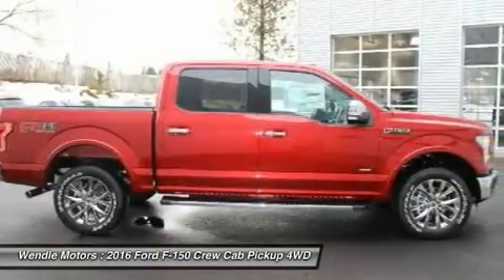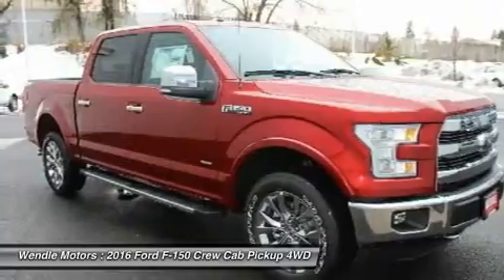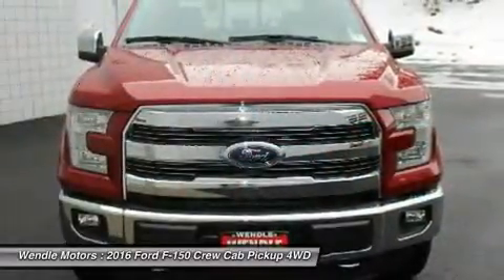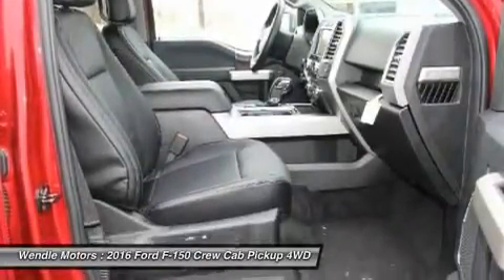The next step? Give us a call to confirm availability and schedule a hassle-free test drive. We are located at 9000 North Division Street, Spokane, WA 99218.